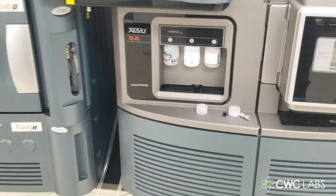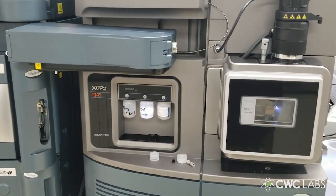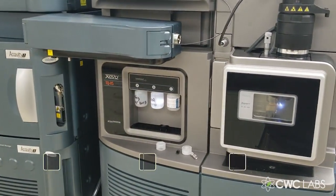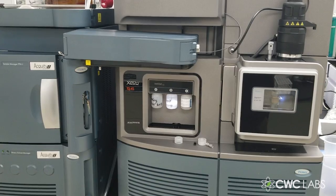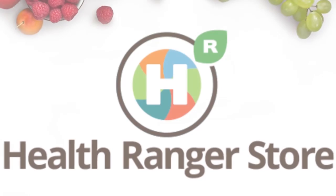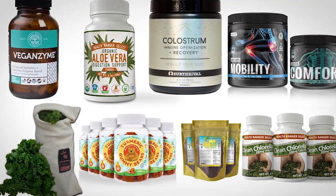So there you have it — that's the instrument and how glyphosate is tested. We're going to put those water filters through this test and let the science speak for itself. This is Mike Adams, the Health Ranger, for CWC Labs and naturalnews.com. Results will be published exclusively on Natural News. If you want to support our mission, visit healthrangersstore.com for the world's largest selection of lab-verified superfoods and nutritional products.